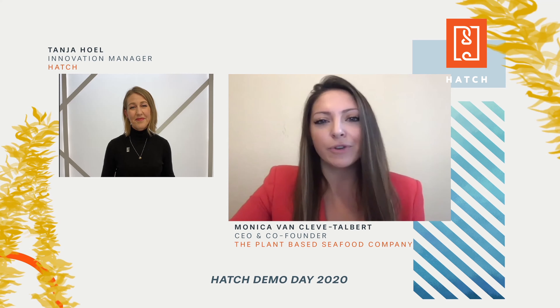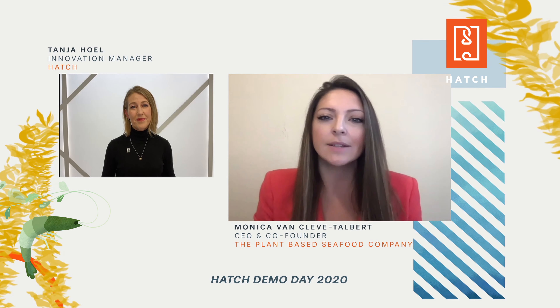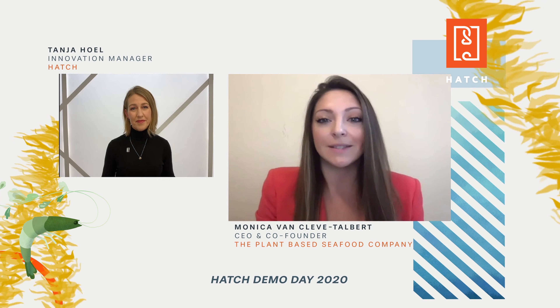Second, we have first-to-market advantage with creating a plant-based seafood product that is indistinguishable from its seafood analog.